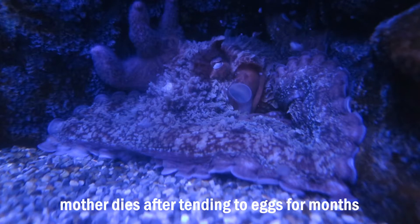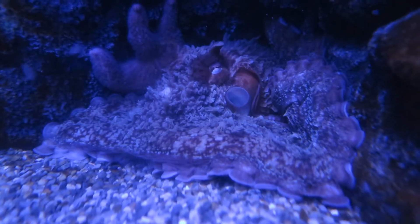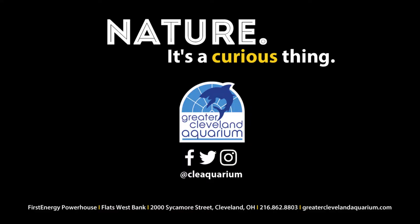She'll die shortly after these young hatch. Nature, it's a curious thing. You can see a GPO at the Greater Cleveland Aquarium, but you might really have to look to find him.